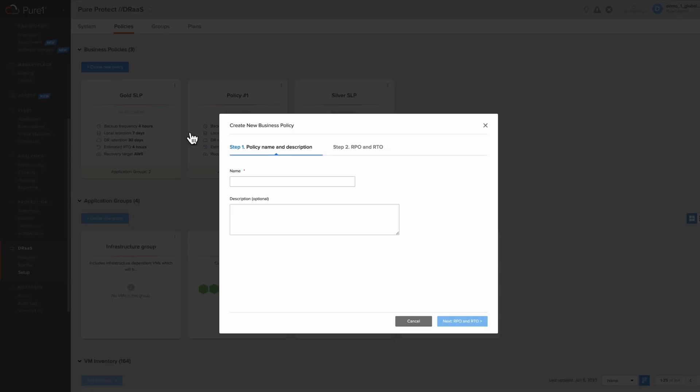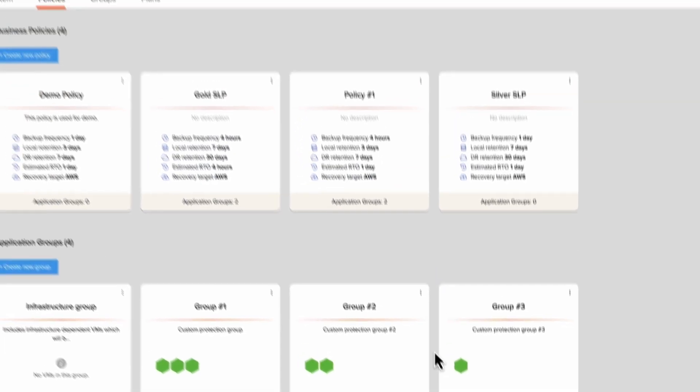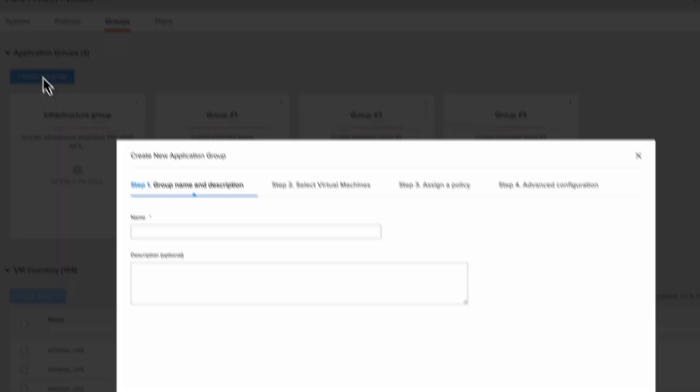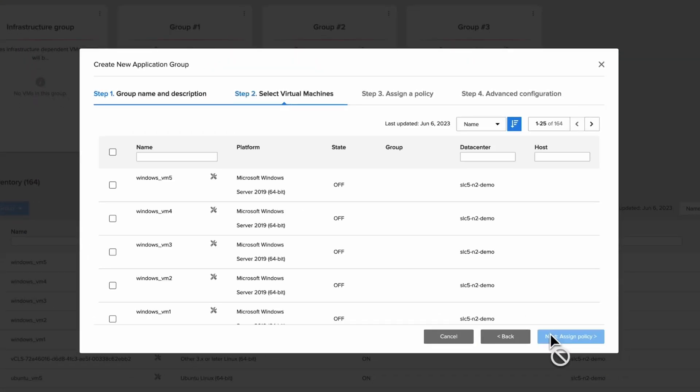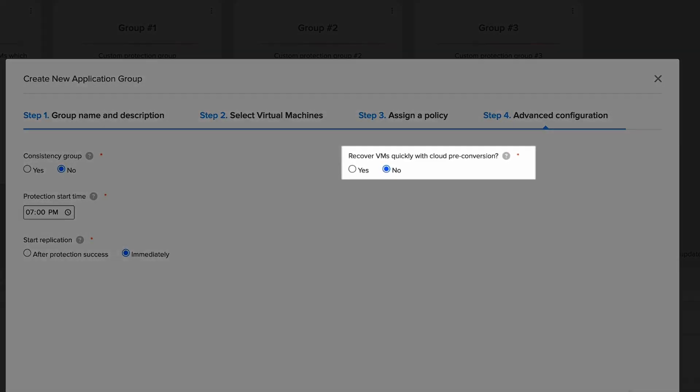Let's start protecting some VMs. To do that, we'll start by creating a policy where we configure the backup frequency and the retention. Then we'll create a group of virtual machines and assign them to that policy. This is where we can also configure pre-conversions for these virtual machines for near-instant recovery. And with that, our virtual machines will start replicating to the cloud based on the policy.